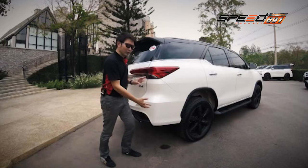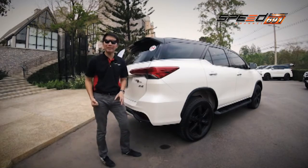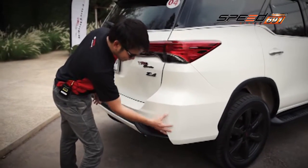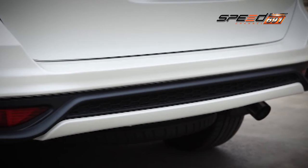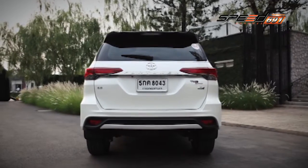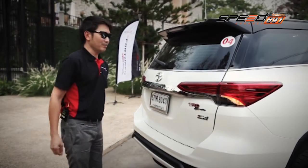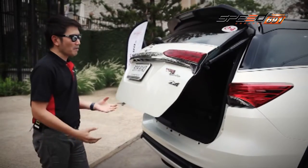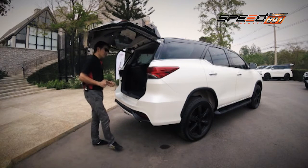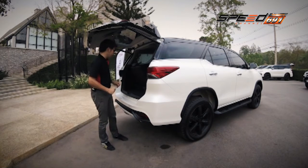ได้รับเนื้อพลาสติกสีดำ ถ้ามาดูในส่วนของชิ้นกันชนท้าย ในเวอร์ชั่น TRD Sportivo นั้นเปลี่ยนทั้งชิ้น ไม่ใช่การครอบหรือตกแต่งเพิ่ม เป็นชิ้นต่อเนื่องในลักษณะของสี 2-tone และตัดด้วยขอบผิว สปอยเลอร์ของ TRD ไม่มีเซ็นเซอร์ด้านหลัง เวอร์ชั่นนี้ใช้เครื่อง 2,800cc และมาพร้อมกับ Power Tailgate